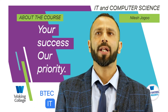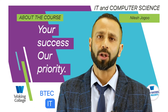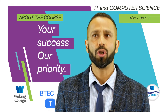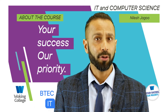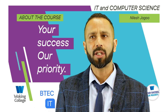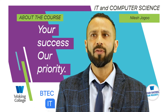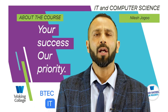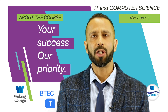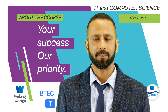BTEC Vocational IT. This course is offered either as an extended certificate in IT, which is equivalent to 1 A-Level, or a diploma in IT which is equivalent to 2 A-Levels. The entry requirements for this course are grades 4 to 9. On the extended certificate, learners will study 2 units in the first year and 2 further units in the second year, with an exam in each year. On the diploma in IT, learners will study 4 units in each year, which includes 3 exams.